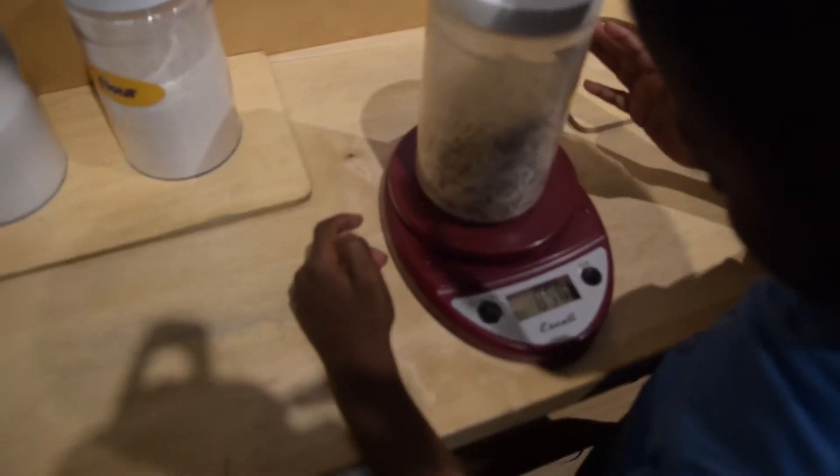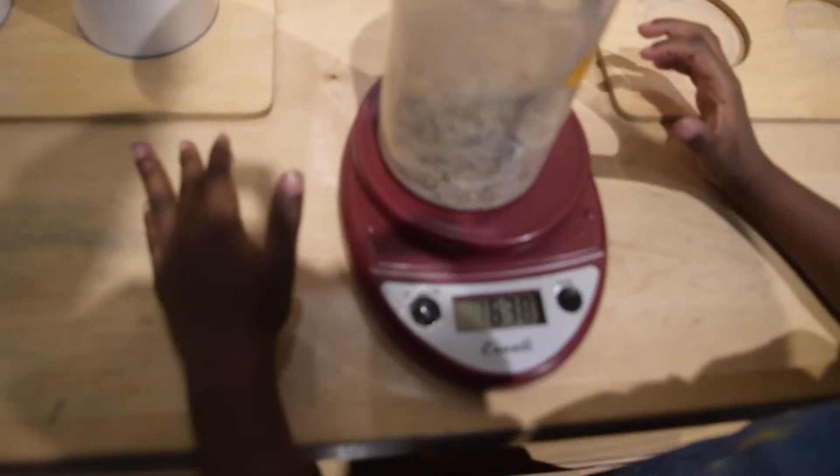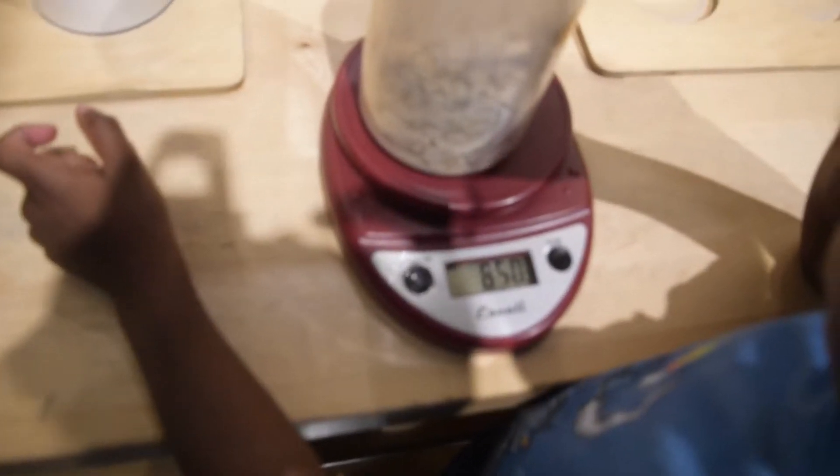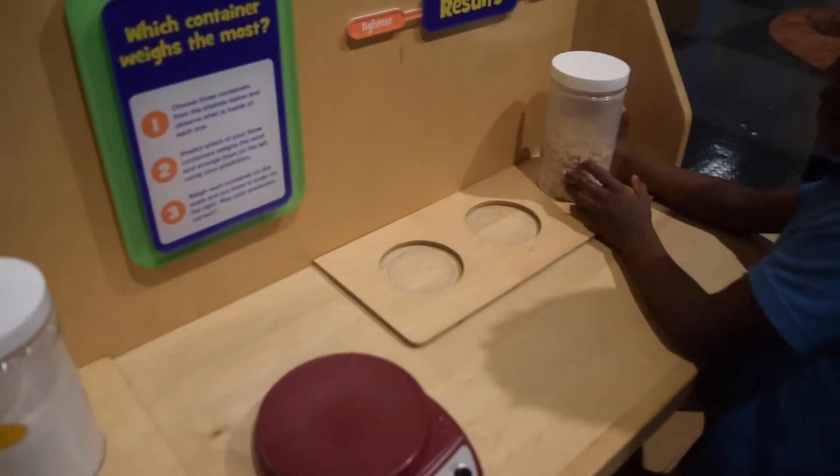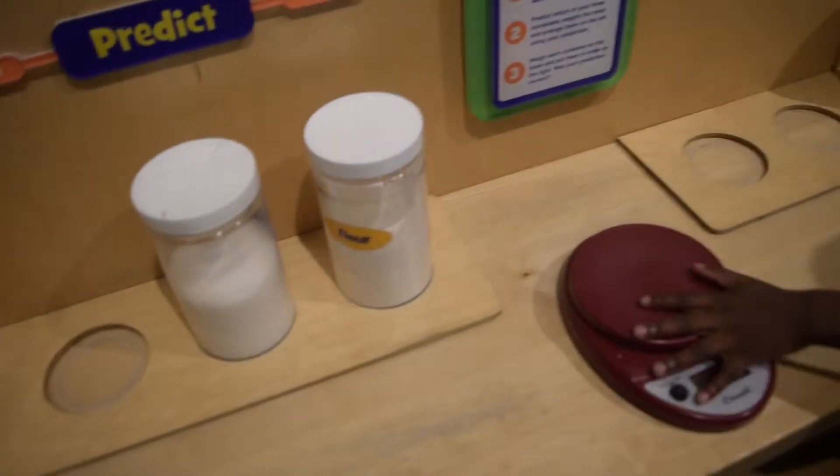Let's try the cereal now. 8.5 ounces. 14. You tell me — which one's bigger? 14 or 8? Good job. Flower's bigger.